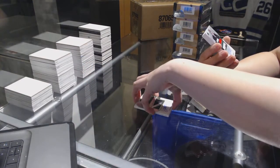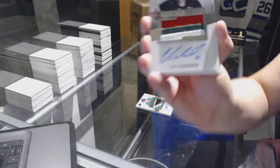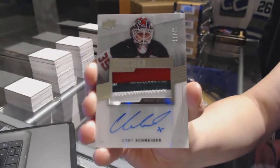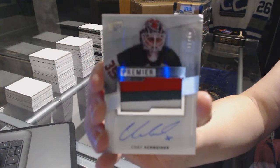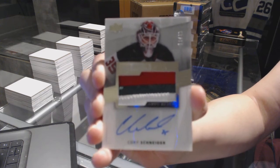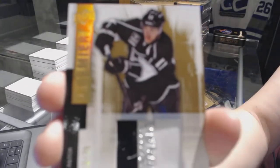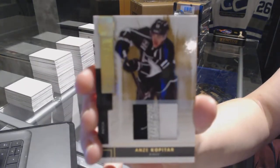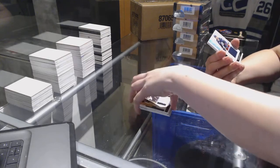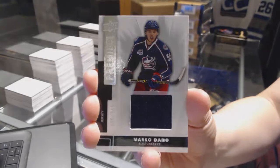We've got a three-color Patch Auto Spectrum number to 49 for the New Jersey Devils, Corey Schneider — Premier Stars Patch Auto. We've got a base patch number to 25 for the LA Kings, Andre Kopitar. Number to 125 Rookie Jersey for the Columbus Blue Jackets, Marco Dano.